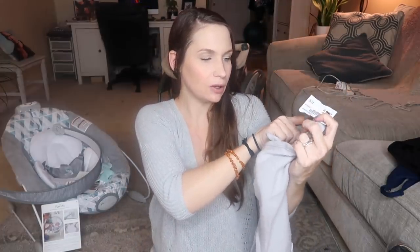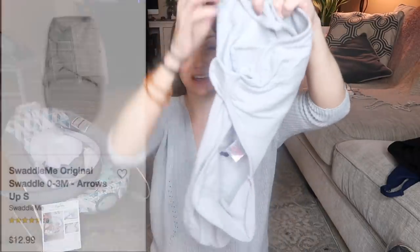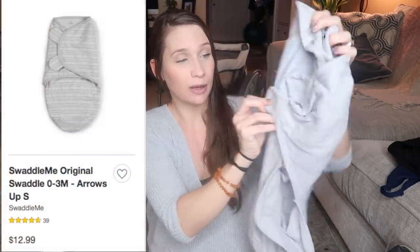I also grabbed a swaddle. My kids have never been huge fans of being swaddled, but I fear it's because I always just used a blanket. I hear a lot of people rave about this one — the brand is Summer Infant — and I paid two dollars and fifty cents for it at the thrift store. Let me know if you have a favorite swaddle for your baby.